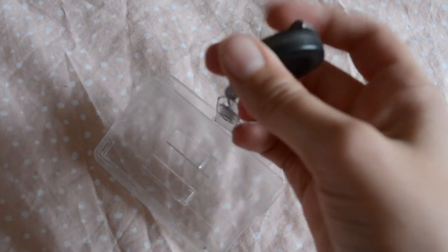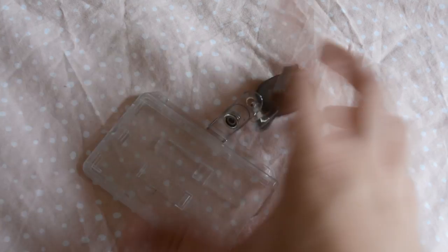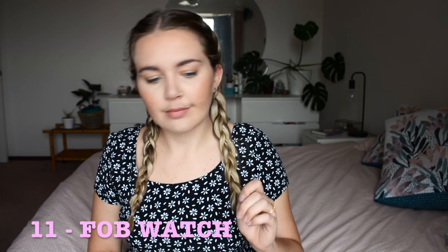Next is your ID badge. I got this little clip off eBay that clips to my front pocket and then onto my ID badge. I also got a hard case off eBay — or from uni — which is really good. You just chuck it straight on your uniform and you don't have to think about it, and it's always visible.